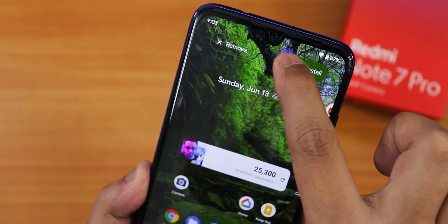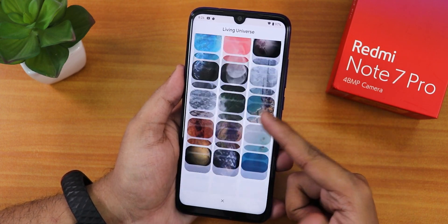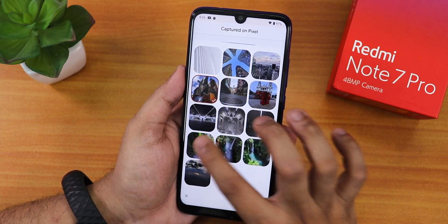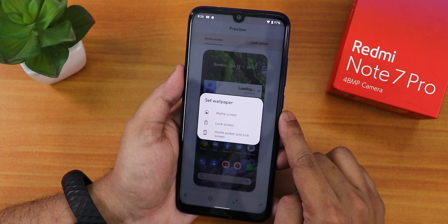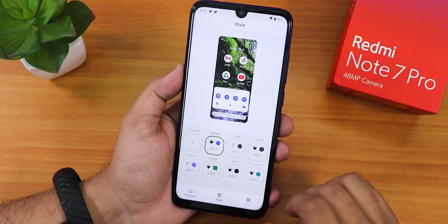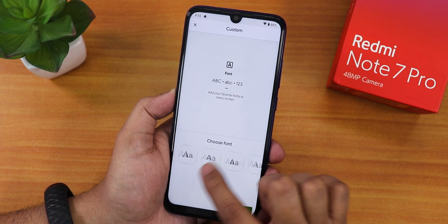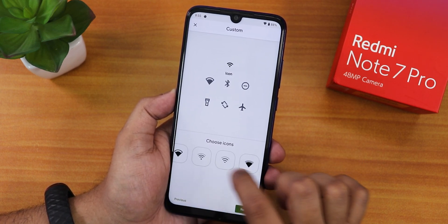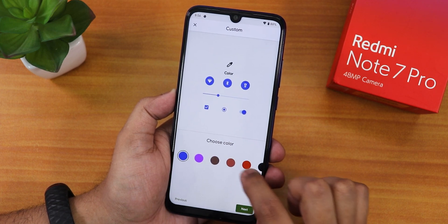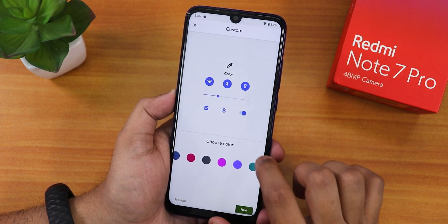Going to the wallpaper section, you get a lot of wallpapers including living universe wallpapers, but I'm using a 'Captured on Pixel' wallpaper. In Wallpaper and Style, from the style section you can create a custom theme — tapping custom and going next gives you many font options, then icon options with a stretchy effect, and you can choose from many accent colors.